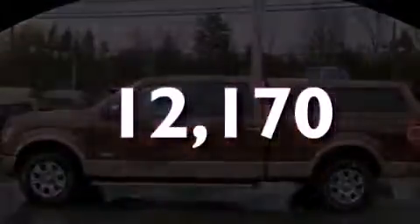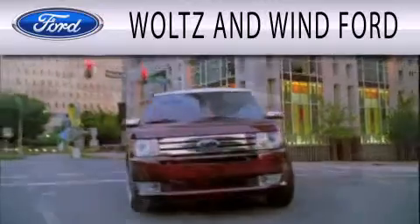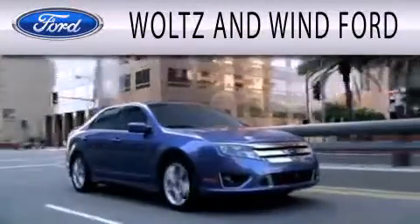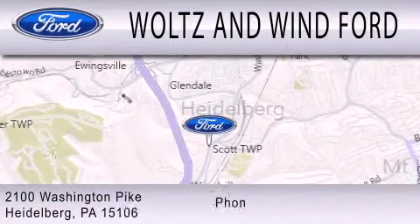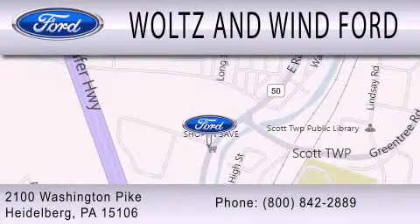Stop by today and test drive this automobile for yourself. Waltz & Wynn Ford is dedicated to doing everything possible to ensure that the experience you have selecting your next vehicle is as pleasant as possible. We are located at 2100 Washington Pike in Heidelberg.